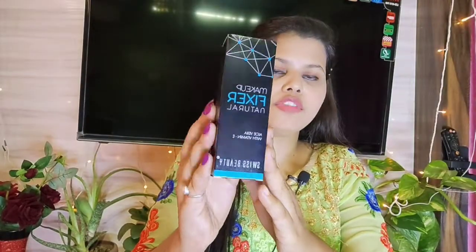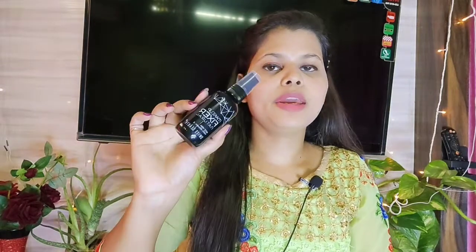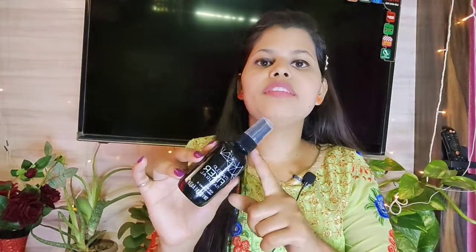This is a Swiss Beauty makeup fixer and it is also affordable. After doing your makeup, you spray it on your face and it helps make your makeup long-lasting. I have never used a makeup fixer before, but this one is good.